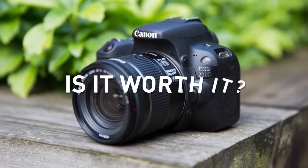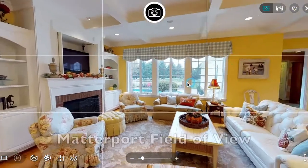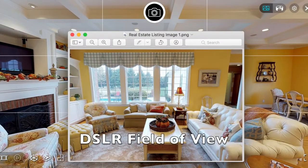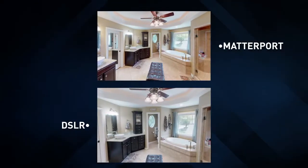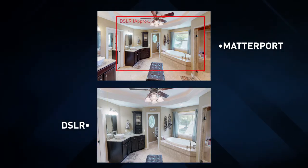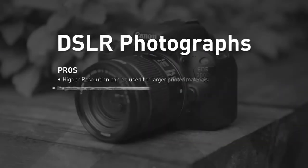While DSLR photos are superior quality, is it worth paying extra if they cannot be viewed at the full resolution they were taken? There are other benefits to Matterport: it takes a 360-degree photo, so there's a much wider field of view in a smaller area. Compare a DSLR photograph to a Matterport snapshot in a confined space — notice how much more of the room is captured with the super wide angle of the Matterport.